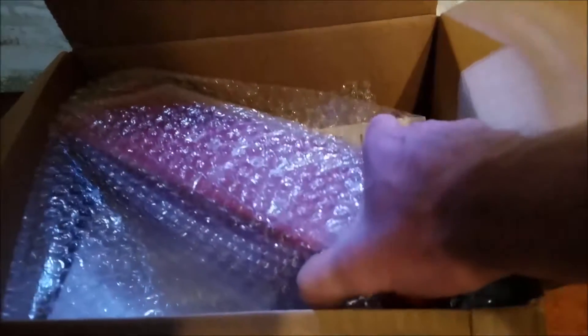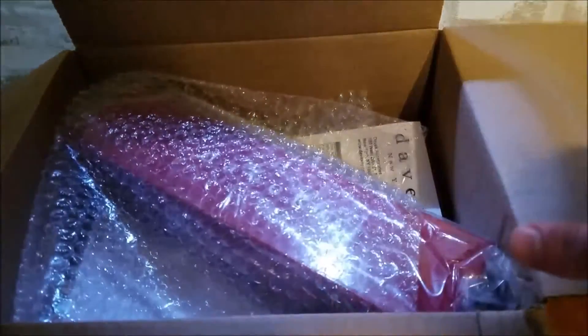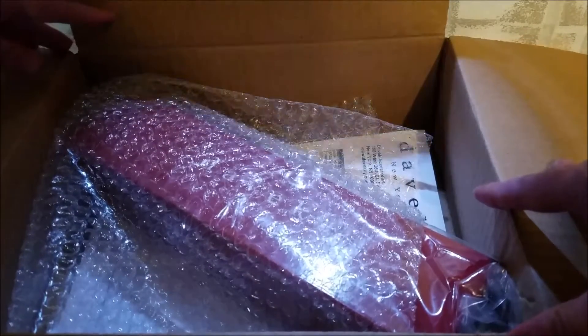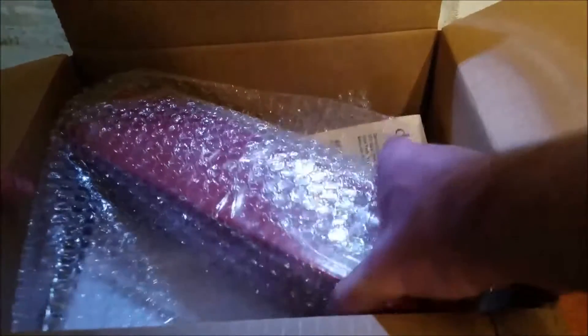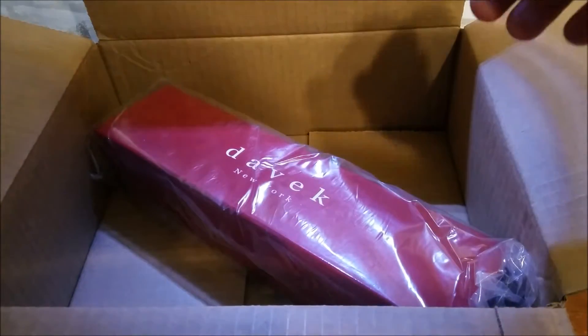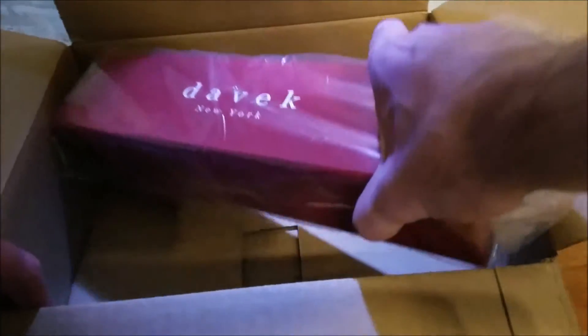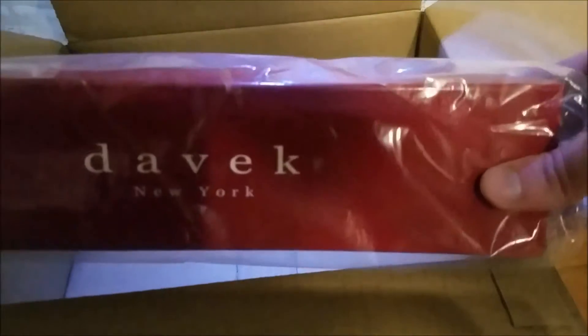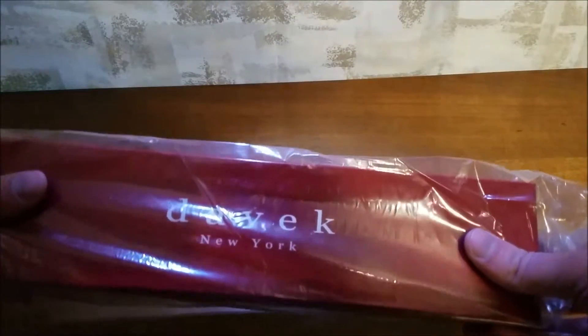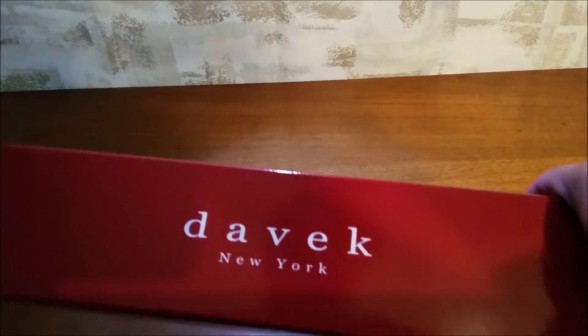Anyway, this is how it comes shipped from the DAVEK store. It's in a box with bubble wrap around it, made of carbon fiber. Pretty good packaging. Getting the umbrella out now — unwrapping it, getting rid of the box. Yeah, this should be cool, I'm looking forward to this.